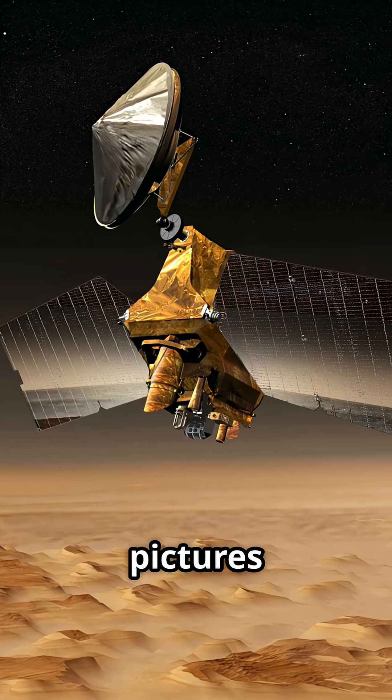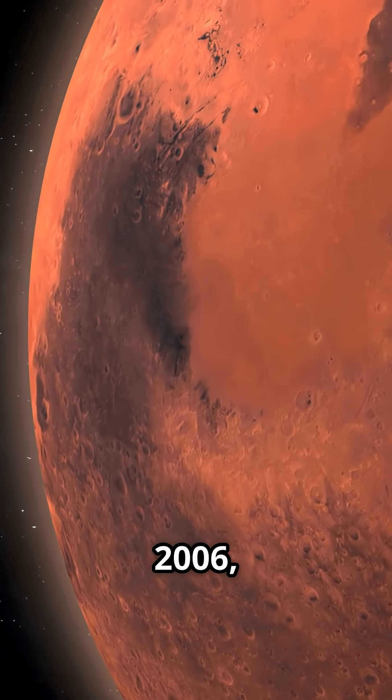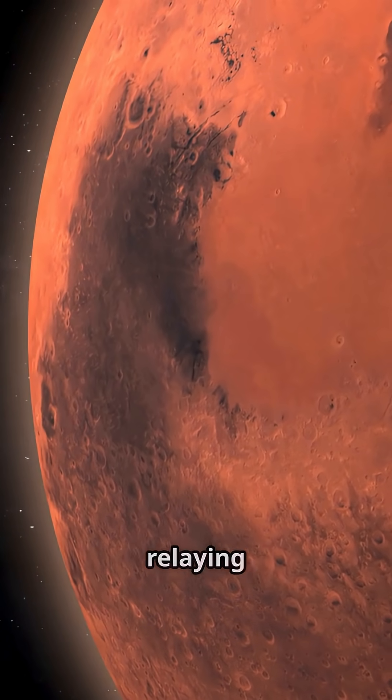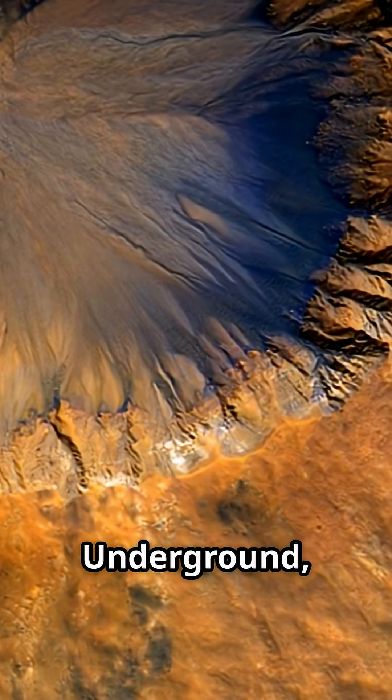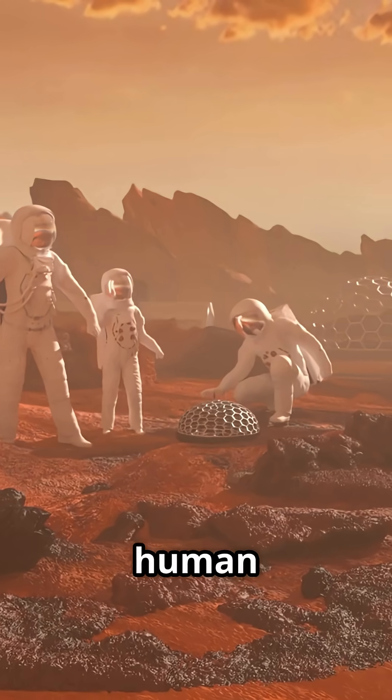MRO hasn't just been taking pretty pictures — it's been the ultimate wingman for every Mars mission since 2006, scouting landing sites and relaying communications. Underground, its radar found massive ice deposits that could supply future human missions.